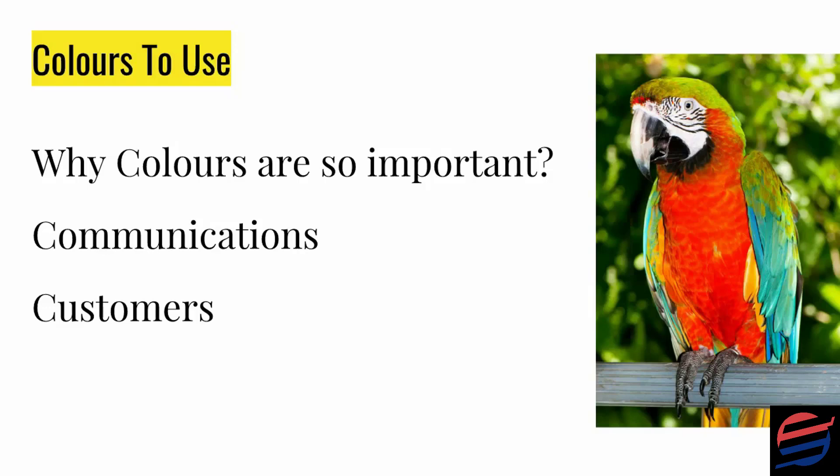If you go to my website, startyourownbusinessacademy.com, you can see the kind of image I'm trying to communicate and what the colors represent. Let's go through some colors and see what they represent. Red is a physical color which calls for action to be taken — it's high energy and strength, draws attention to itself and demands to be noticed. That's why the pay-now and action buttons are generally red.